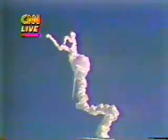Looks like a couple of the solid rocket boosters blew away from the side of the shuttle in an explosion. Flight controllers here looking very carefully at the situation. Obviously a major malfunction.